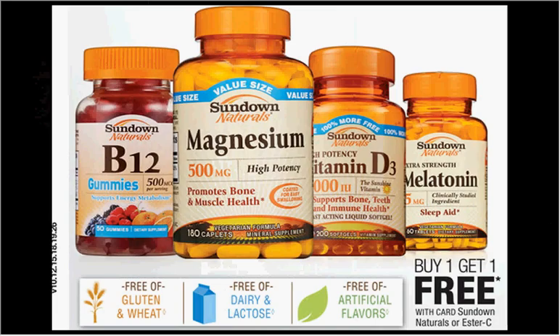The Sundown Naturals or Ester C Vitamins are on sale — buy one, get one free. If you get two of the Ester C 60 count on sale for $10.99, then stack that with two coupons: one for $3 off from your Red Plum of January 4th, and one for $2 off from your Red Plum of December 14th — it'd be like getting each one for $3.